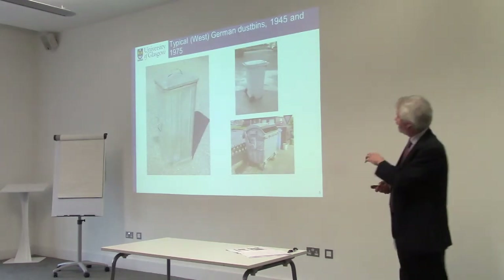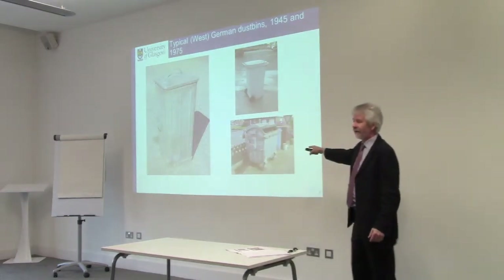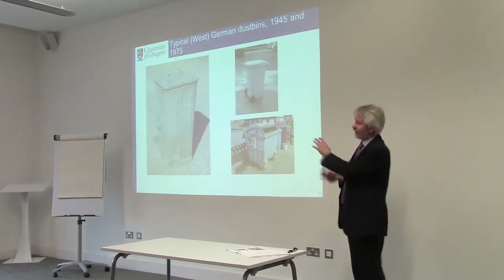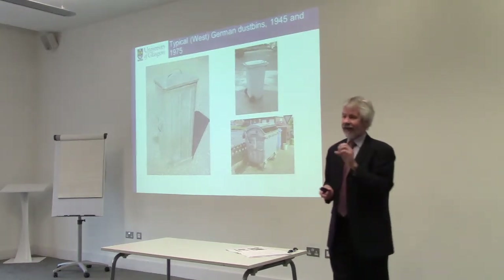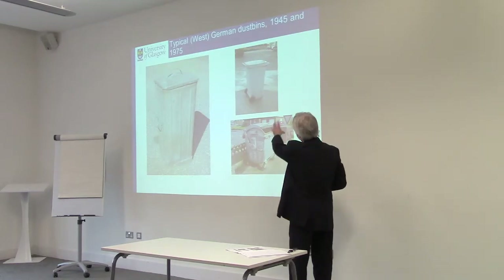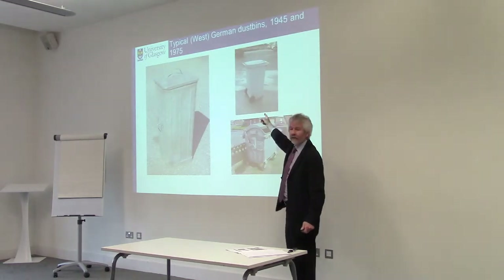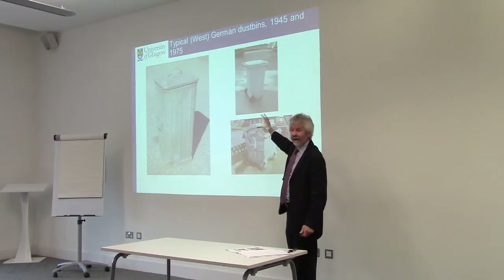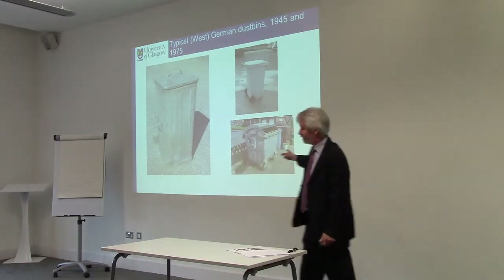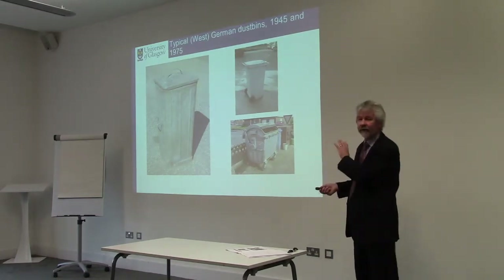In contrast, here is a typical West German bin in 1945. And these are the bins that emerged by 1975 in large numbers — though gradually, because these cost money, they have staying power, and it costs a lot to replace them. Essentially what we have is two different kinds of bins: one is a 220-liter plastic bin with wheels, and then there is a 1.1 cubic meter bin, which is very typical in all European countries including the UK now, but was already fairly commonplace in Germany in 1975.